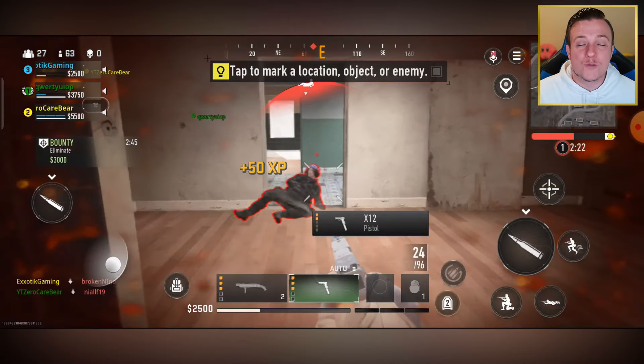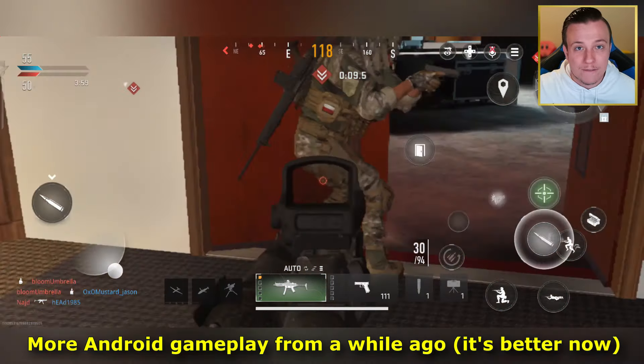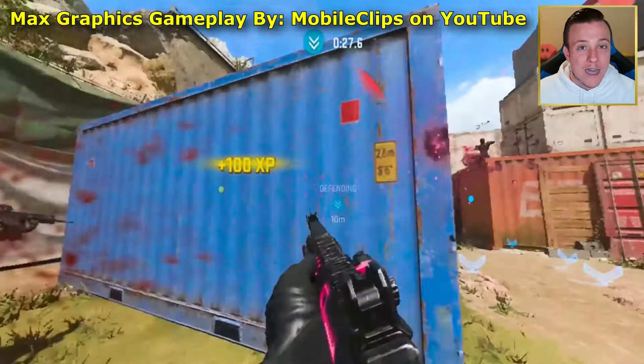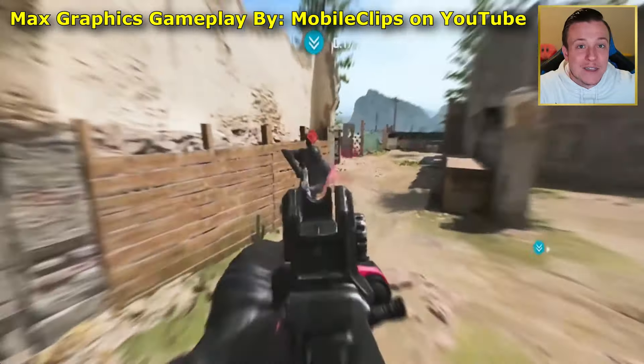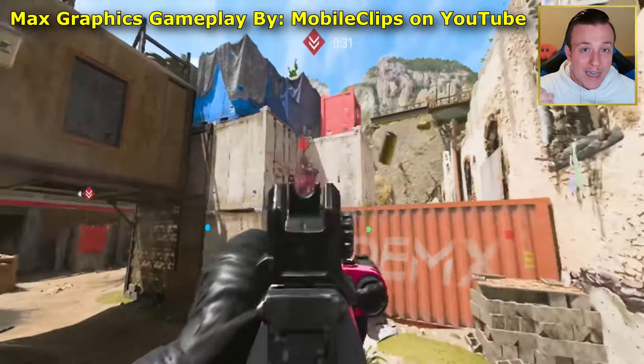That's because that gameplay was recorded on an iOS device — an iPhone or an iPad. Most people are playing the game right now on Android, and the game isn't that optimized for Android devices yet. It doesn't feel as good, it doesn't look as good. In today's video, I'm going to show you gameplay from iOS devices, which will eventually be the type of gameplay you'll see on Android devices when the game comes out globally. I highly doubt the game is going to look completely different from iOS to Android.